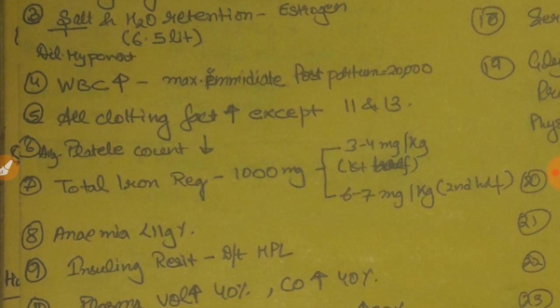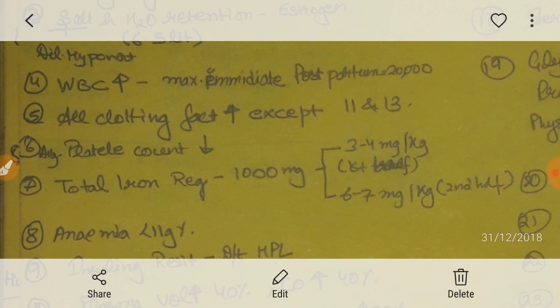For WBC, there is a physiological rise — that is neutrophilia — but this is not similar to fever. This is physiological. Maximum neutrophilia occurs in the immediate postpartum period; it will be around or below 20,000 and not above it.